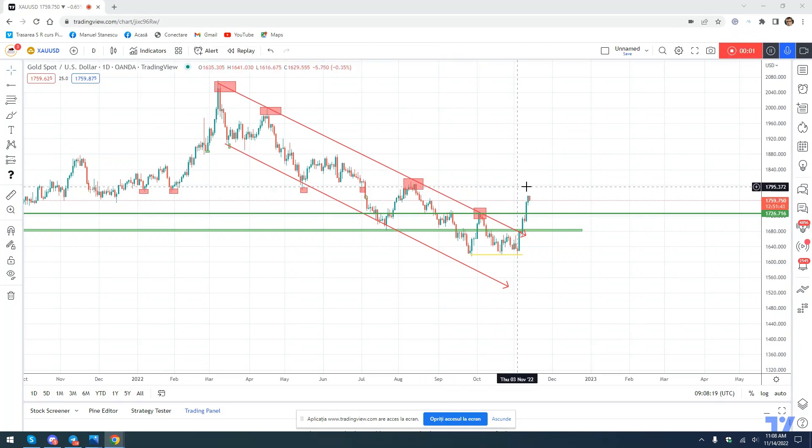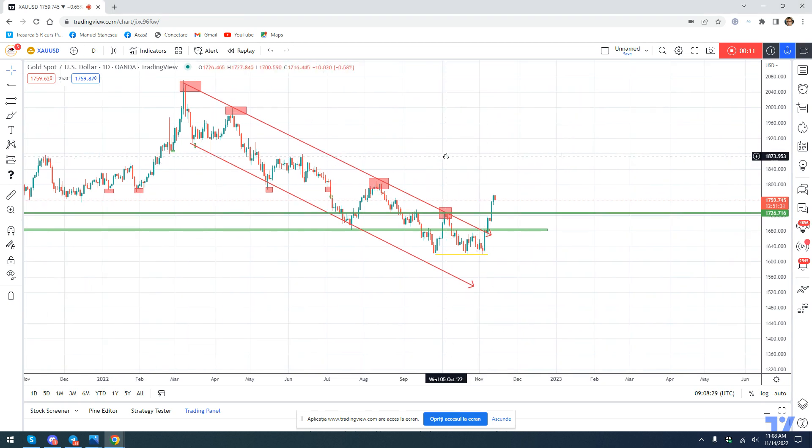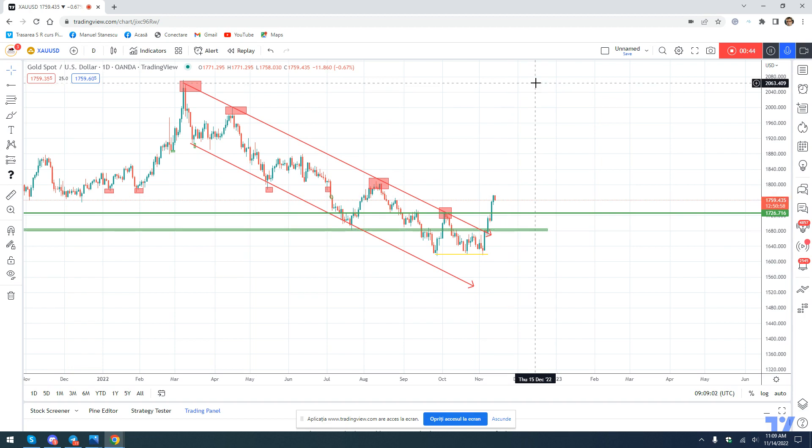Welcome to today's video covering gold. If you read my written analysis from last week, you know that I was bullish on gold. Looking at the daily chart on screen, after gold touched this level of support, we had a very strong reversal two Fridays ago. This reversal stopped at this level of resistance given by the falling trend line and the very important 1680–1685 zone.